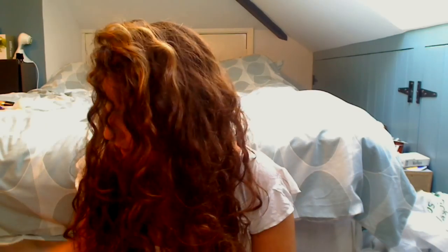Hi everyone, so this is the 8 Most Worn tag because I've been meaning to do this for ages and I just haven't gotten around to it — forgetting or getting sidetracked. So I'm going to read out the questions to you. There are 8 categories and you have to say what your most worn item of that category would be.